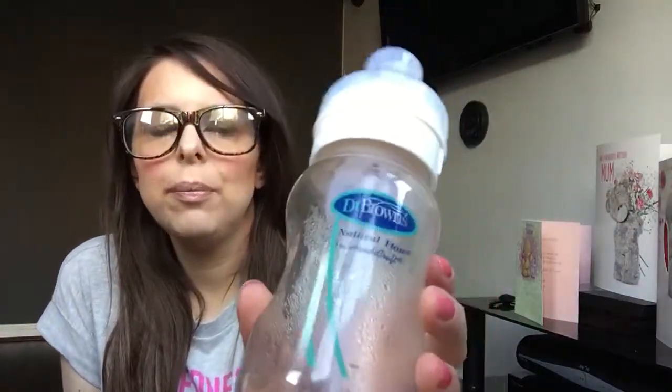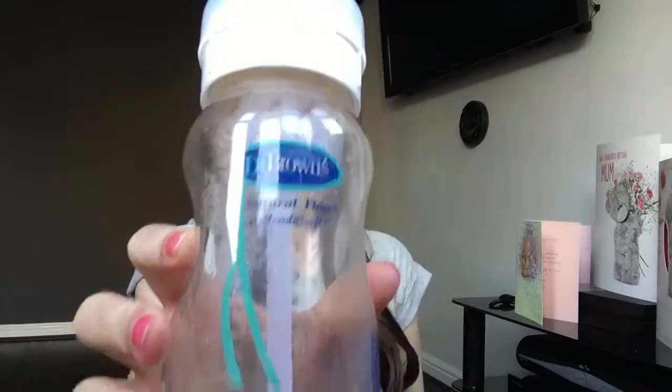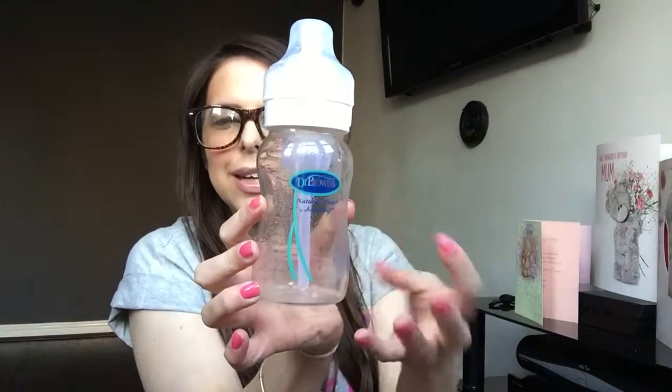Bottles. We use the Dr. Browns — I think these are called the anti-colic bottles. They're amazing. The only thing I don't like is they're a little bit leaky when you shake them, so always make sure the lid's on. I think it's got something to do with the vent technology. If you use kettle water and the cooling down method, these may not be the best option. But if you're using the perfect prep machine, these work absolutely amazingly with it — I think it's something to do with heat expansion.